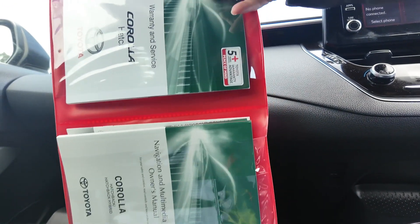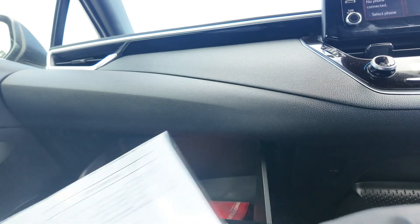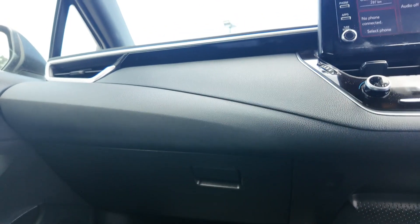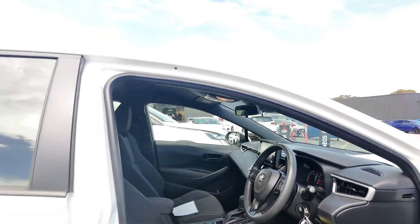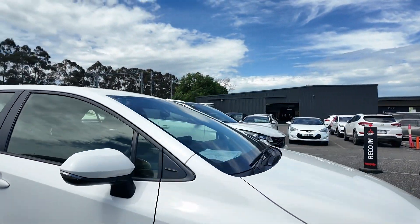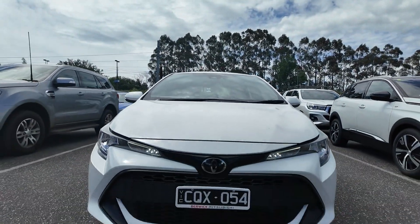We have all original service books as well as manuals available upon inspection, alongside the impeccable service history from 2020 to 2024. The 2019 Toyota Corolla Ascent Sport Hatchback is a reliable, efficient and well-equipped vehicle that's perfect for daily commuting and weekend adventures. With low kilometres and excellent service, visit today to see it in person and take it for a test drive.